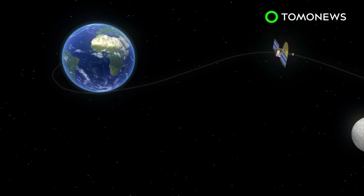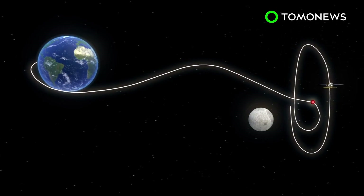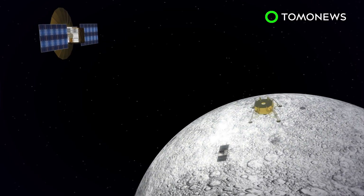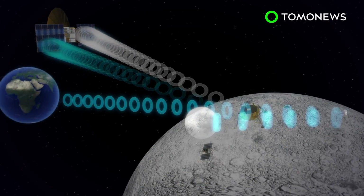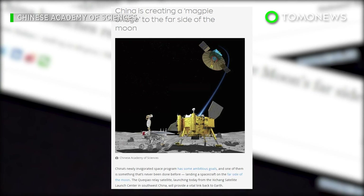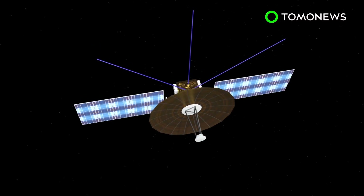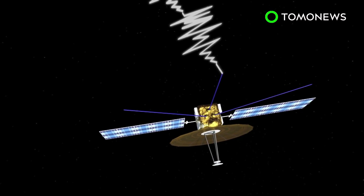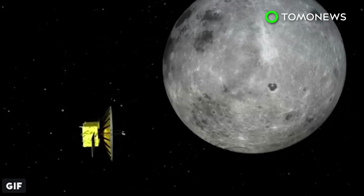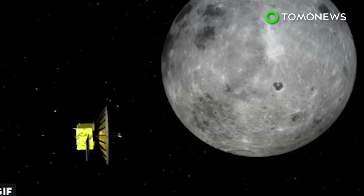Queqiao is expected to enter a halo orbit around the second Lagrangian point, and would be the world's first communication satellite operating in that orbit. Its main purpose is to establish a communication link between Chinese mission control and the yet-to-be-launched Chang'e 4 mission that will explore the Moon's dark side. The Chang'e lunar rover and lander is currently scheduled for a December 2018 launch. Queqiao is also equipped with the Netherlands-China Low Frequency Explorer, a radio scanner that will search for ancient radio signals dating back to the early universe. The satellite can do this because it will be in the shadow of the Moon, completely unaffected by Earth's interference.